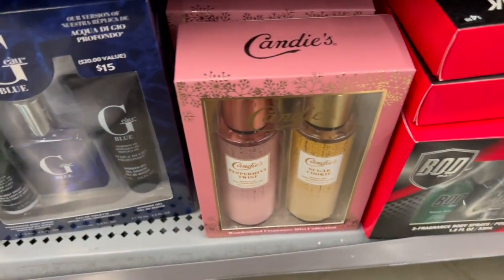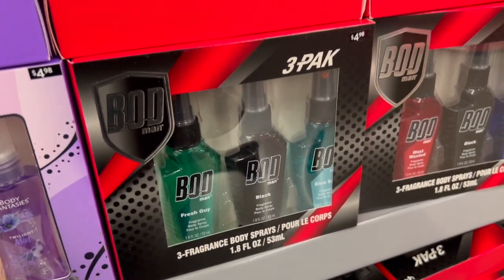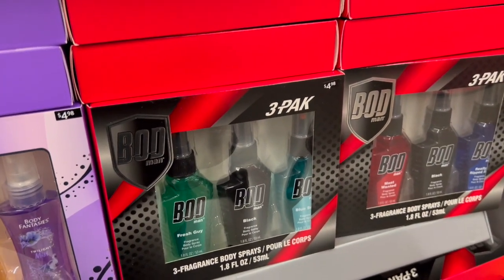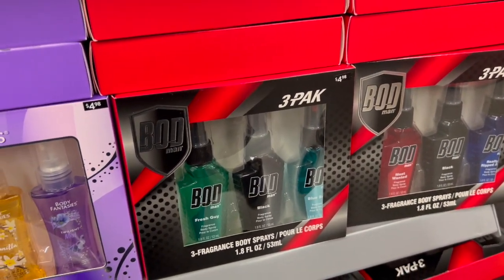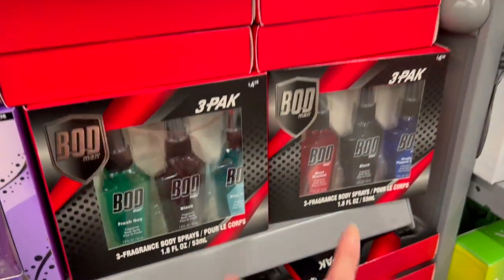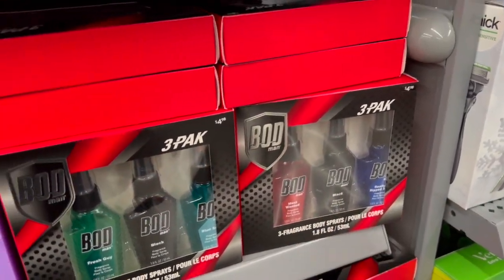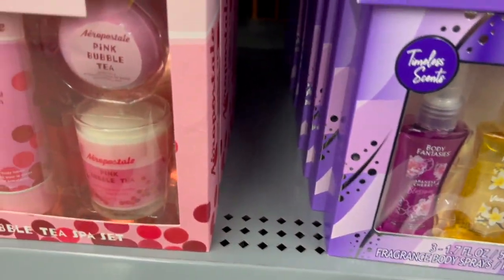Another Walmart classic — we have two different varieties of the Bod Man three-packs for $4.98 each. We have Fresh Guy, Black and Blue, Blue Steel, and then we have Most Wanted Black and Really Ripped Abs. Really Ripped Abs, you guys — get ready for that one!